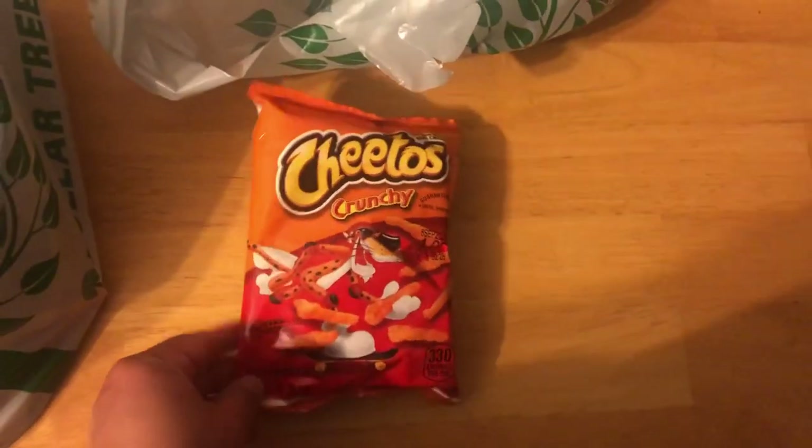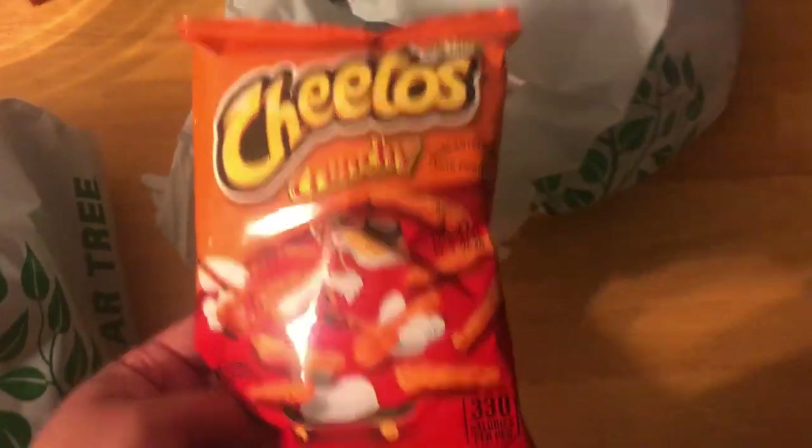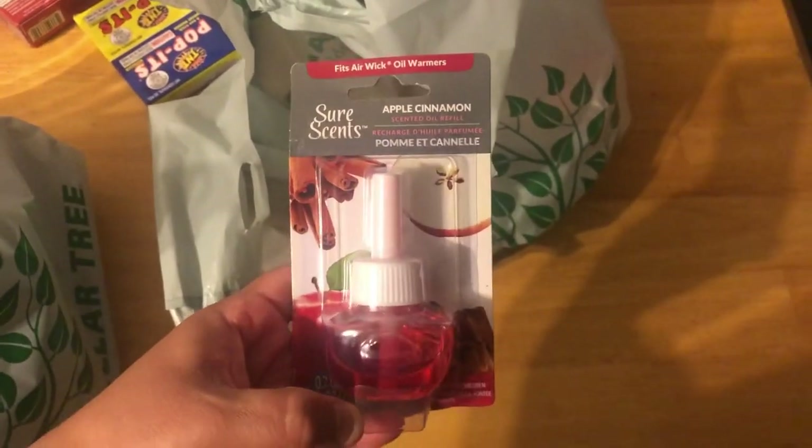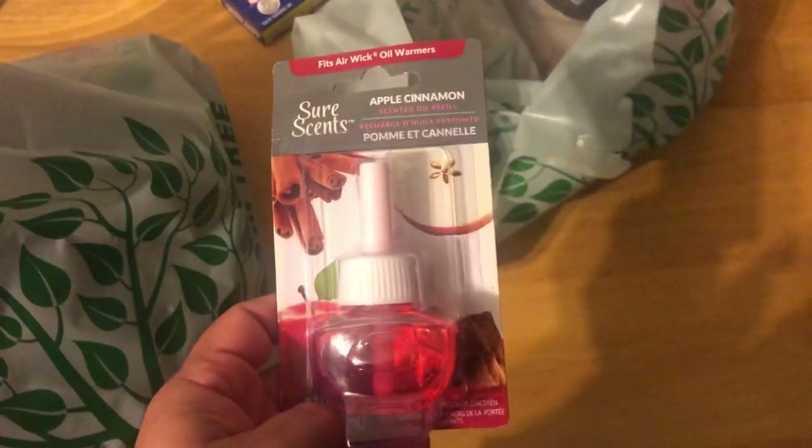And then I picked up one of these. Don't forget to share our video, guys — if you're into our videos, share, like, and subscribe to our channel. And I got some Cheetos for Sammy. And I picked up one of these — I'm gonna try it. I forgot who I saw...